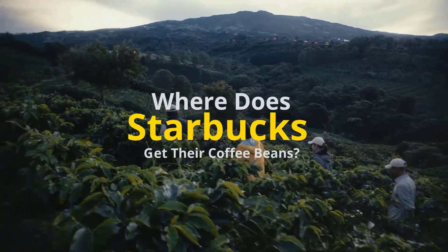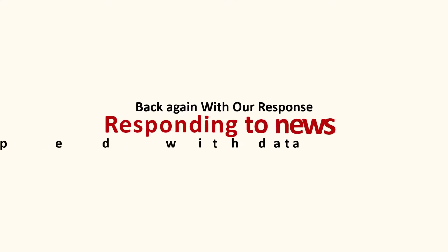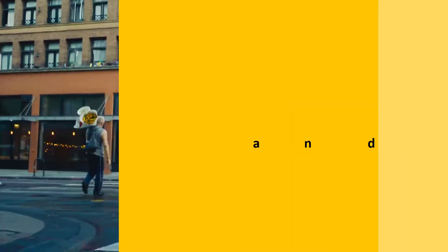Where does Starbucks get their coffee beans? Back again with our response, responding to news and facts wrapped with data.